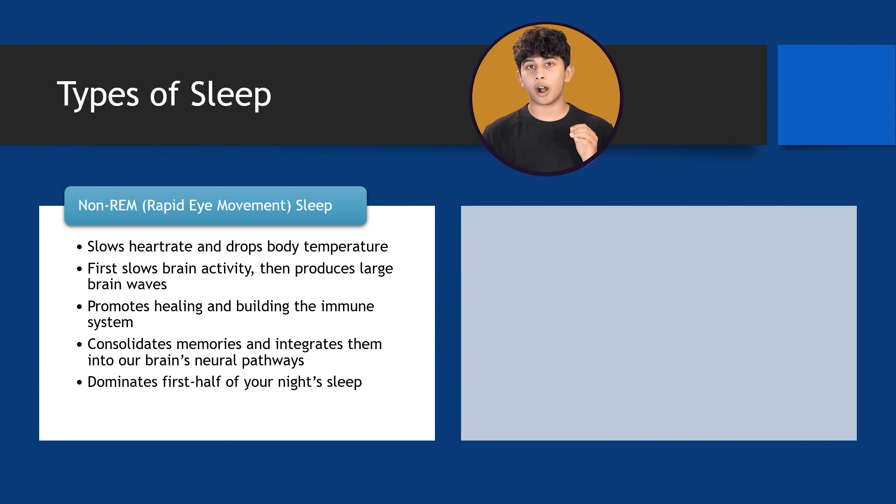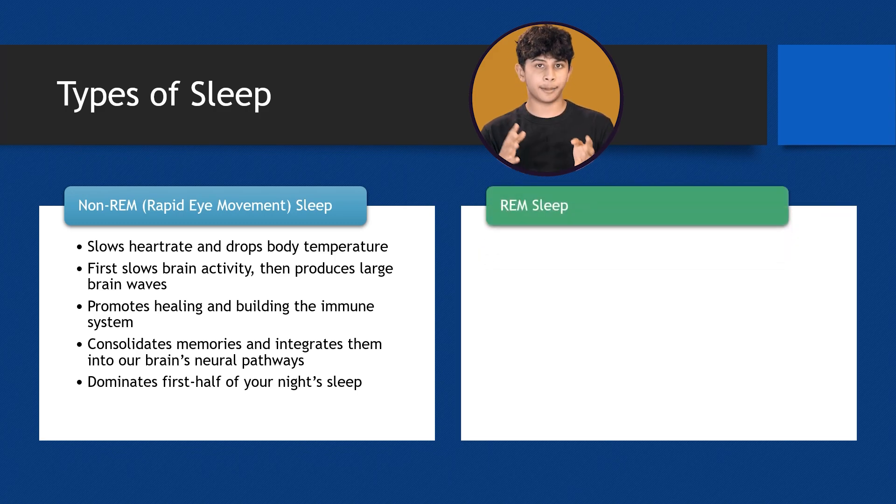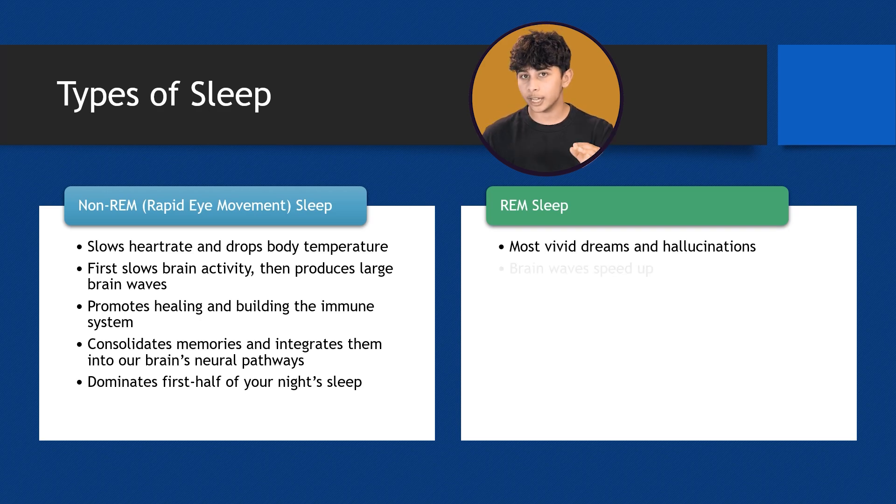Now let's talk about REM sleep, which stands for rapid eye movement sleep. This is when you have the most vivid dreams and even some hallucinations. During REM sleep, your brain waves speed up, almost mimicking an awake state.